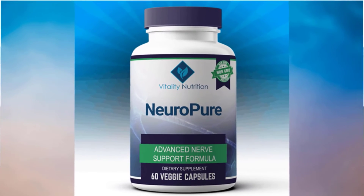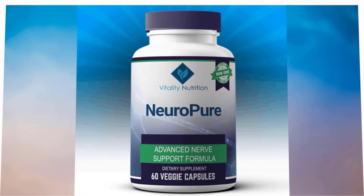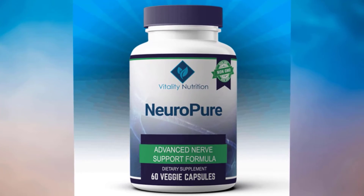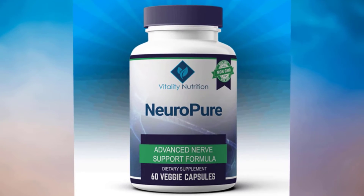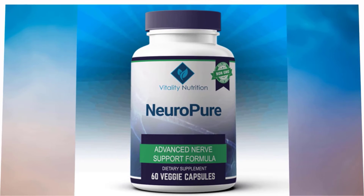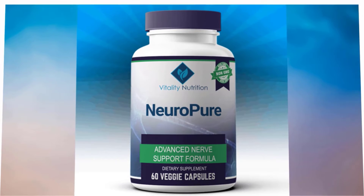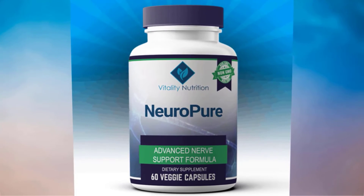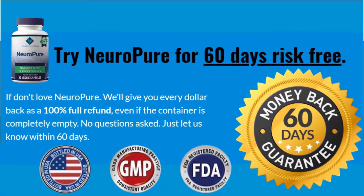Now for the bad sides of this product. Fortunately, NeuroPure does not have any side effects, as it is completely natural and does not contain any chemicals or drugs. However, NeuroPure does not encourage use by anyone under the age of 18, pregnant or breastfeeding women, individuals prone to any allergies, or anyone under certain medication or suspected to have a medical condition.